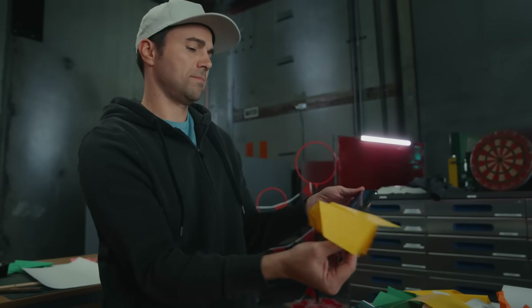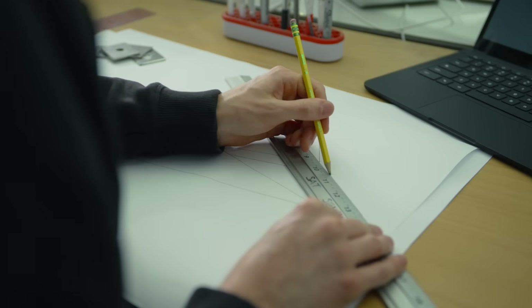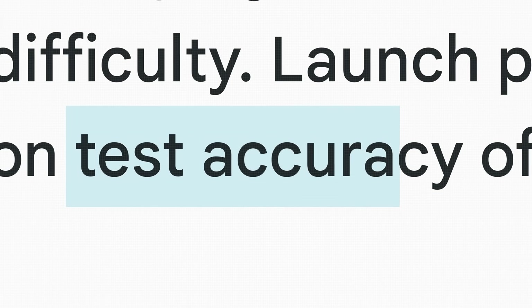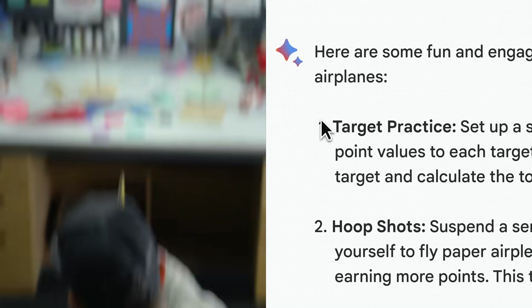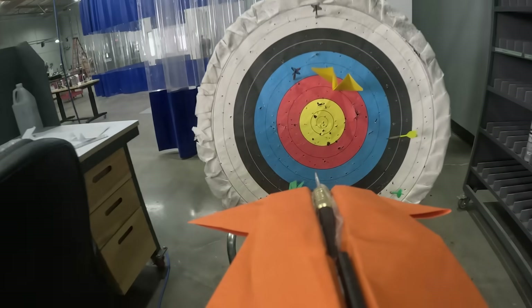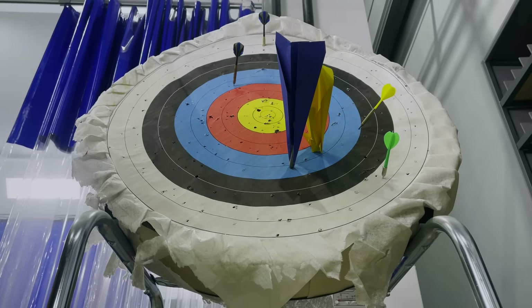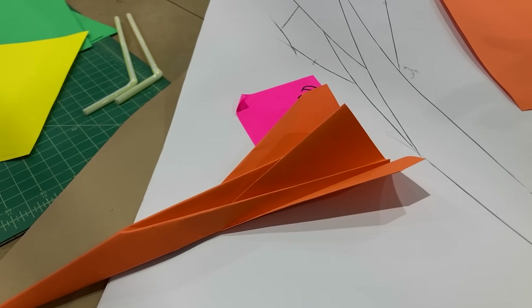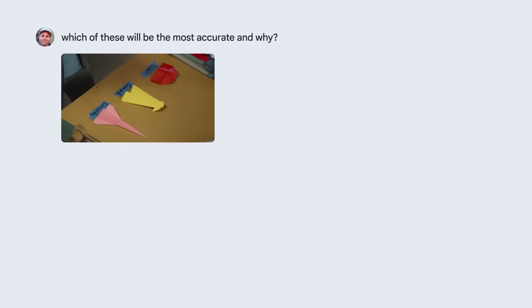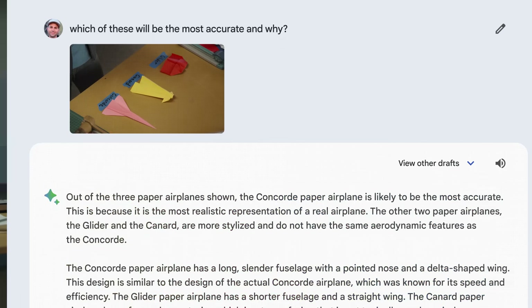On to step two: defining accuracy. BARD and I talked about accuracy, wing configuration, and how to test the accuracy of the three designs — target practice, hoop shots, obstacle courses, and the dartboard challenge. It was the glider versus the Concorde versus the canard. Which of these will be the most accurate and why?